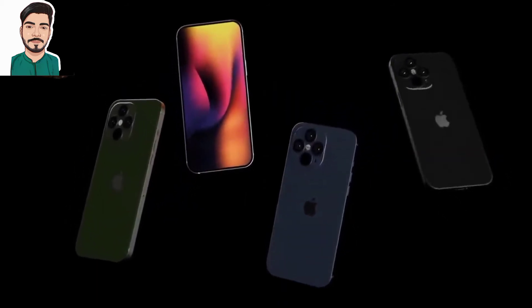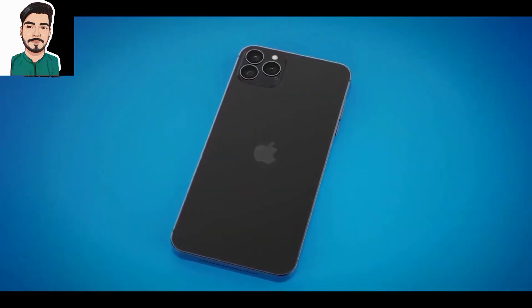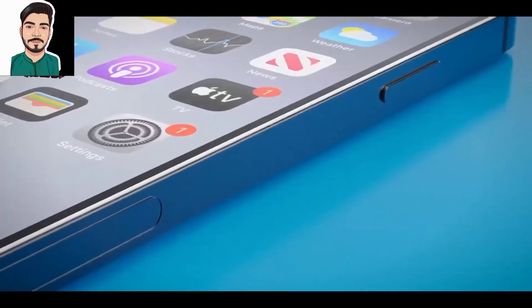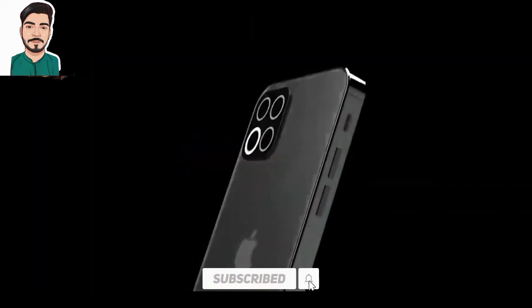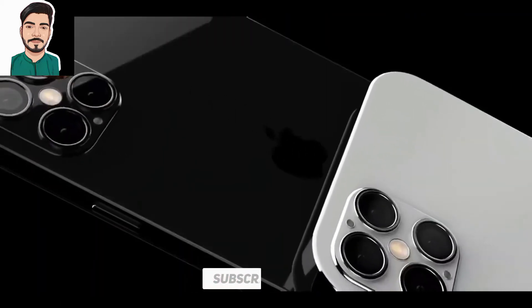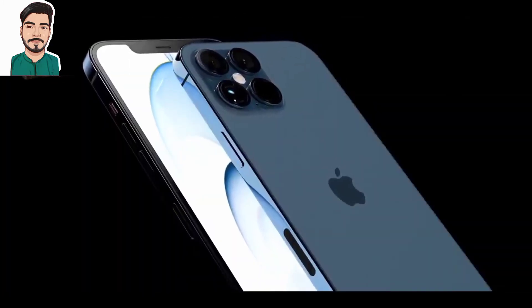Several reports have also suggested the inclusion of an in-display fingerprint scanner for authentication. If accurate, this would mark the first time an under-display scanner appears on an iPhone. Rumors also suggest that iPhone 13 models will ship with LTPO displays with support for a 120Hz high refresh rate, though it is currently unknown which models will feature this.